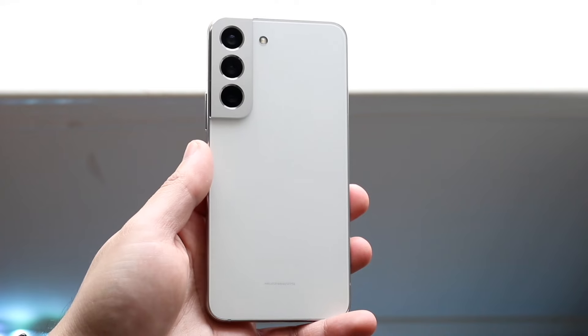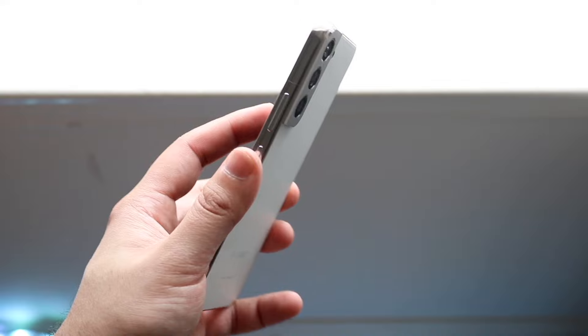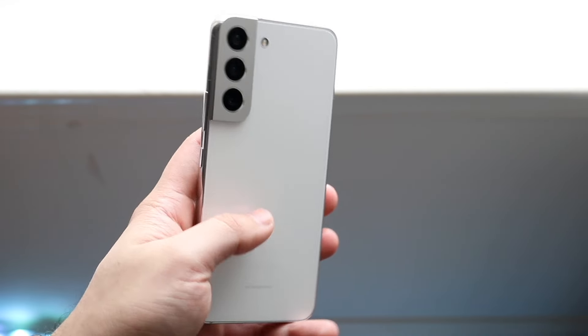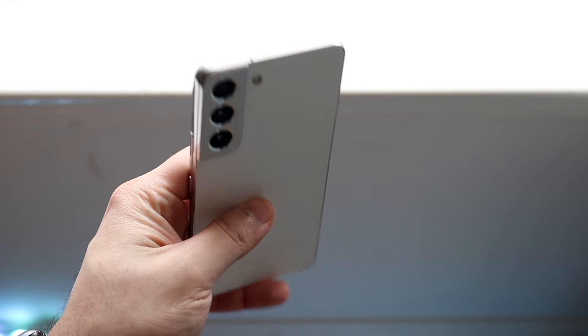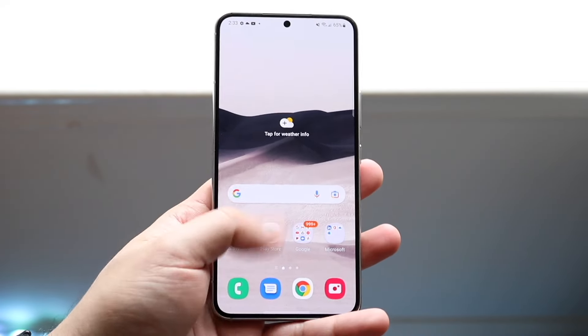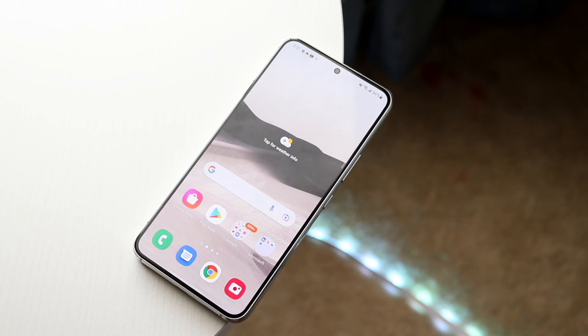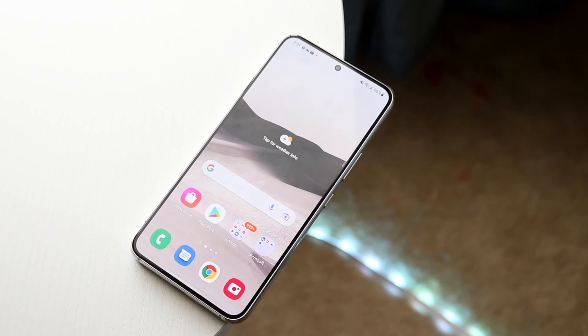Starting off with the outside of both these phones, the Samsung Galaxy S22 on the front, which came out early 2022, has a 6.1-inch dynamic AMOLED display. It's a 120Hz panel, 1080p, and overall it's a really good looking display. 1300 nits of peak brightness — it's definitely a really good panel.